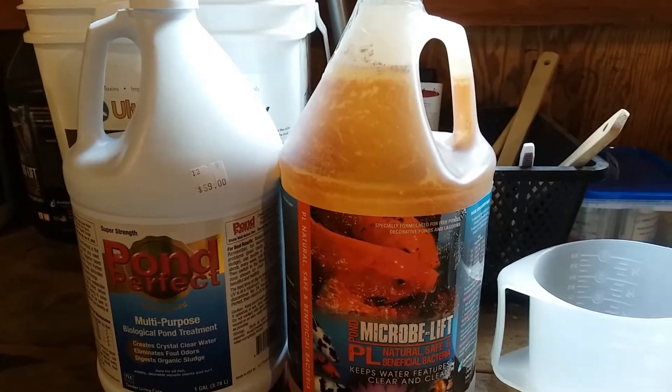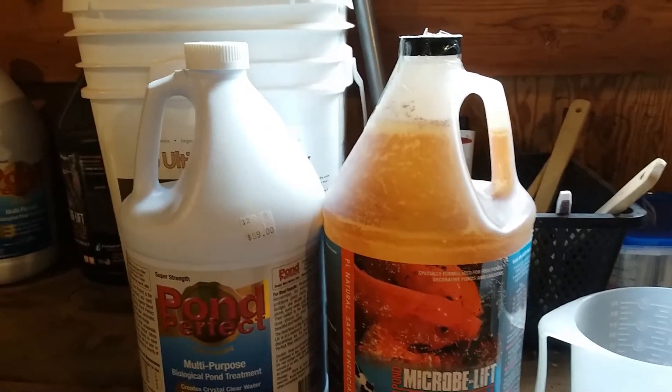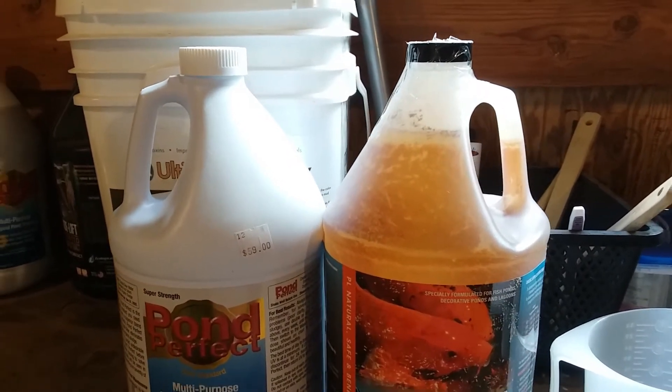It biologically reduces nitrate, improves dissolved oxygen levels, reduces buildup of waste from fish, reduces unpleasant odors, and breaks down dead algae.